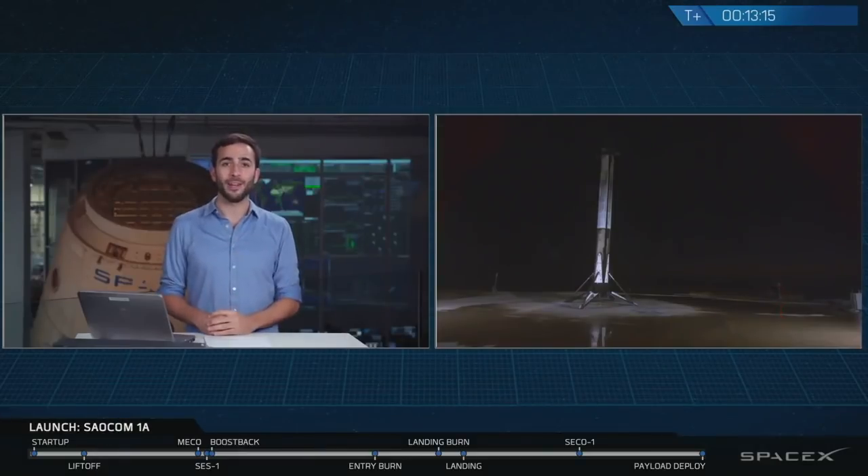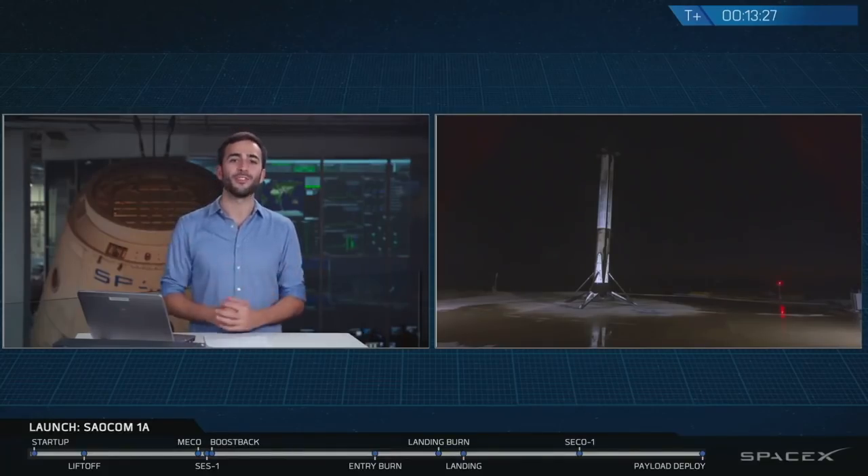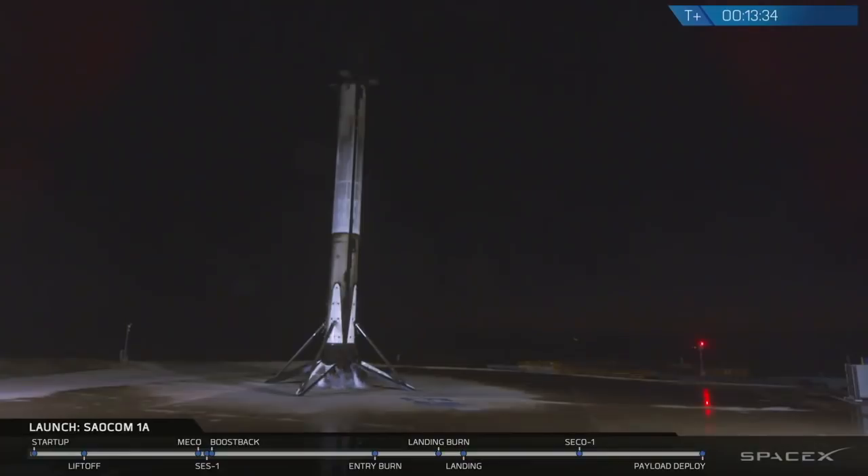To summarize what happened here today: we did have a good launch at 7:21 p.m. from the pad at Vandenberg Air Force Base. We then had a good ascent, and the first stage returned all the way back to LZ-4 for a beautiful landing. That Falcon 9 just completed the first-ever land landing on the West Coast for SpaceX. After that, we had a good boost into orbit by the second stage, and finally a successful spacecraft separation for the SALCOM 1A satellite into low-Earth orbit. We'd like to thank our customer, Koni, for tonight's mission and their great support.